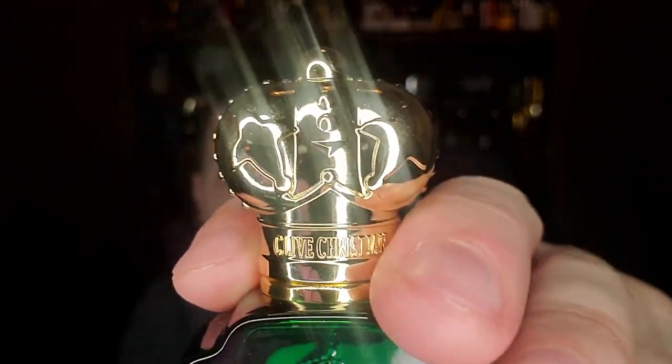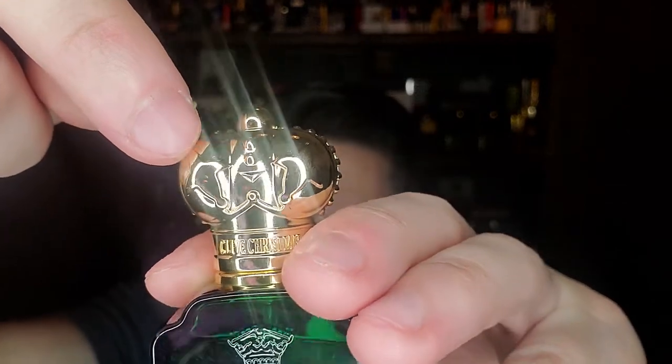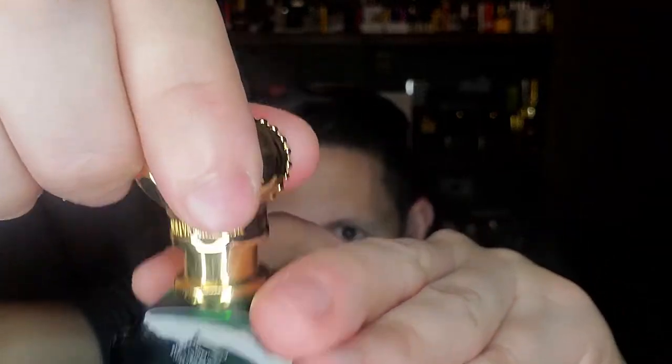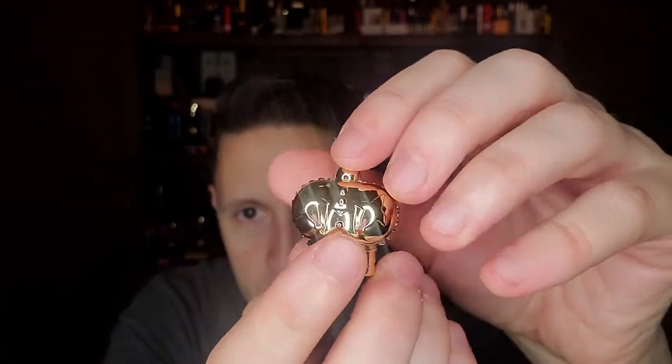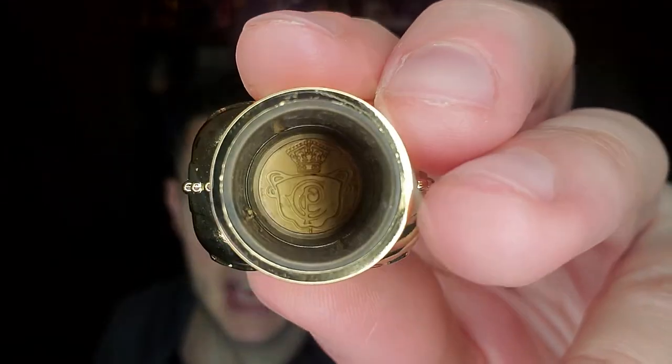Many people give Clive Christian a hard time because of this very gaudy cap. If you take a look at it, the cap has these ridiculous, almost jester-looking crowns — a gold, gaudy cap that looks like a crown. Many people say it looks cheap. If you read on Fragrantica or Parfumo, you'll get a lot of people mentioning there's a little detail inside the cap.